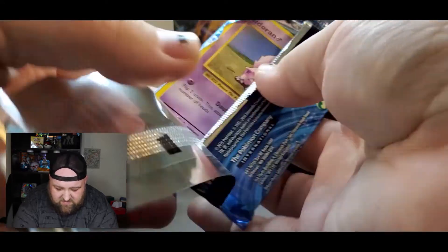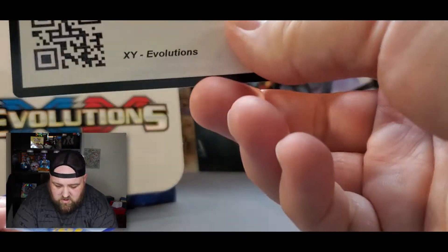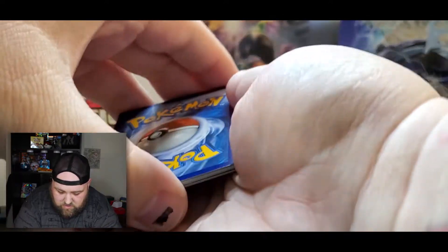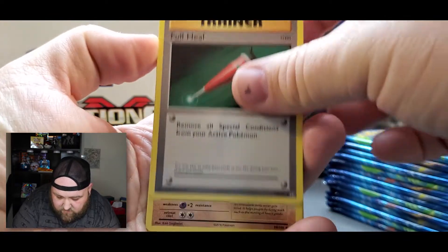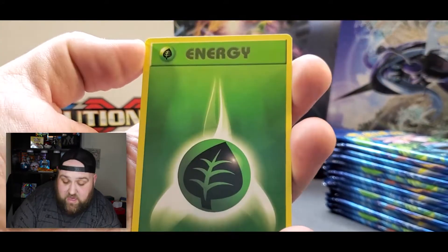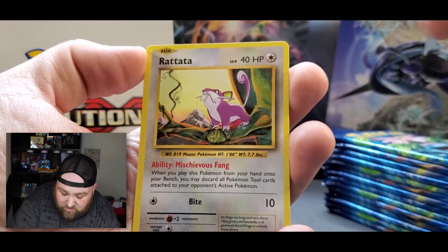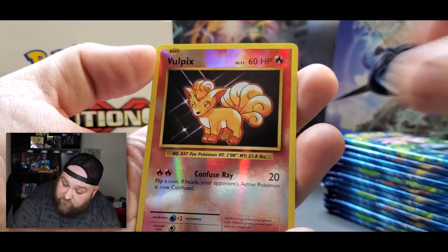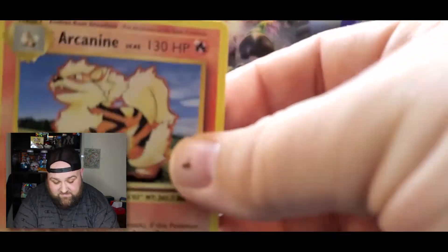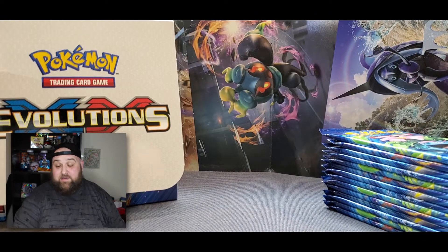Here we go, code card. We have a Full Heal, Machoke, a Potion, Nidoran Male, Poliwag, Leaf Energy, Rattata, Vulpix, reverse holo Vulpix, and a non-holo Arcanine. Another non-holo. On to number five.